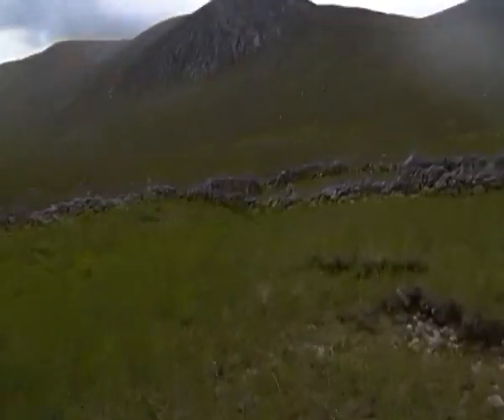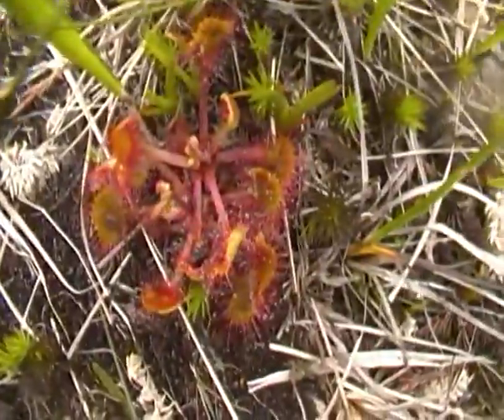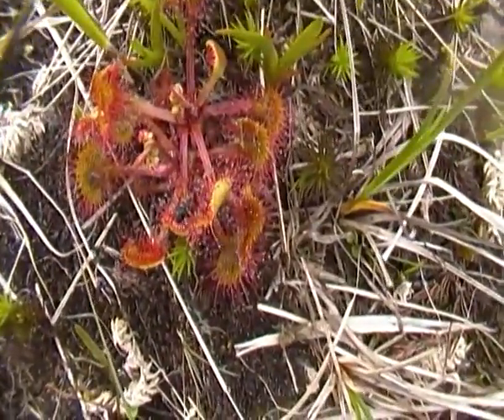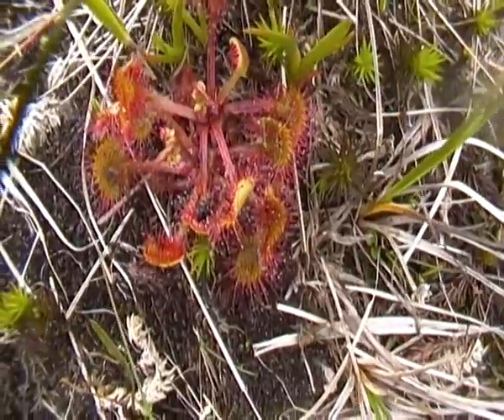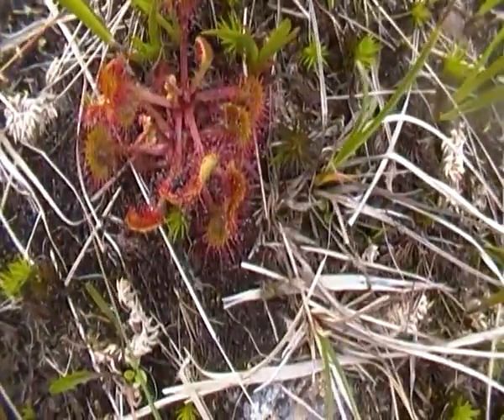Big stuff. Look at stuff. It's a carnivorous plant. It's got little hairs on it and little sticky droplets, and then when an unfortunate little animal like him lands on it, it just curls over on them and they're toast.